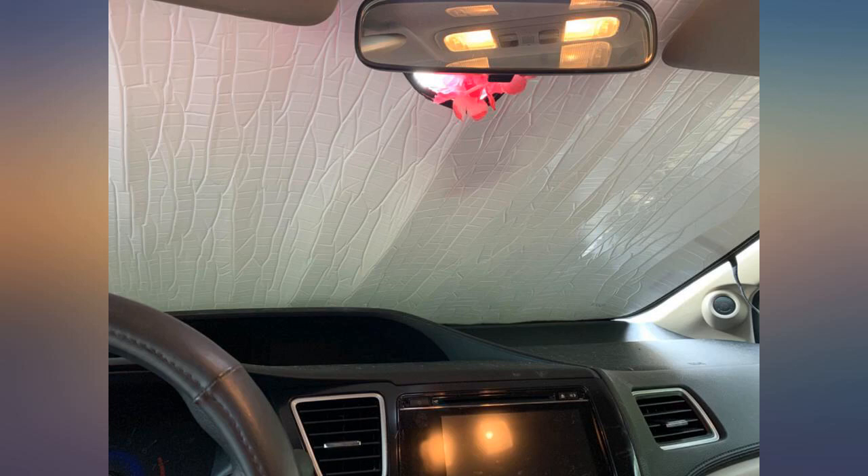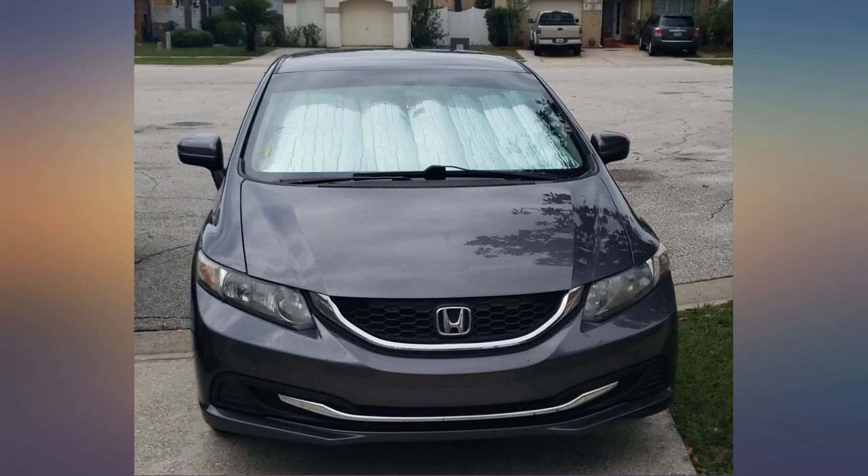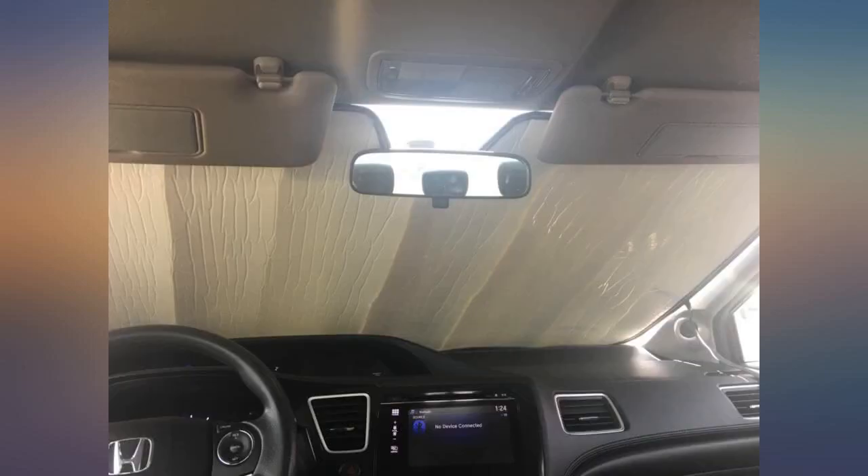I gave the sunshield 5 stars because it covers the entire windshield and not only keeps the sun from heating up the inside of the car, but protects the dash from sun rot.